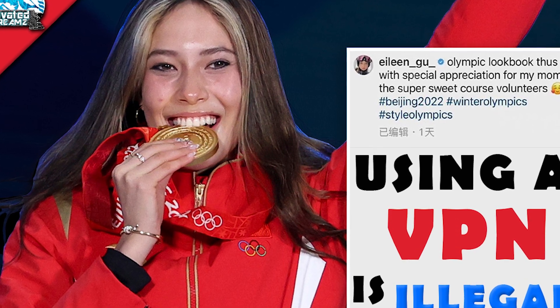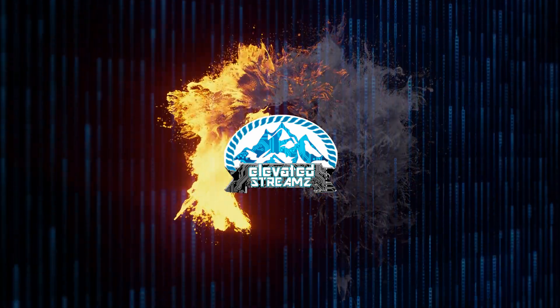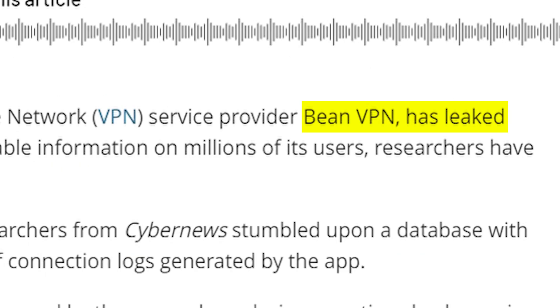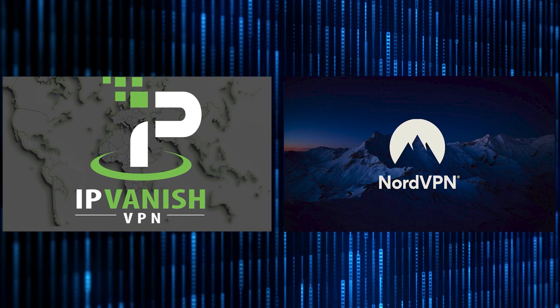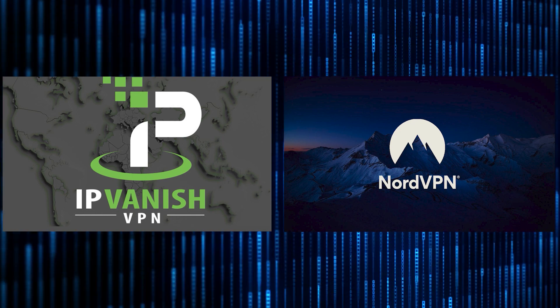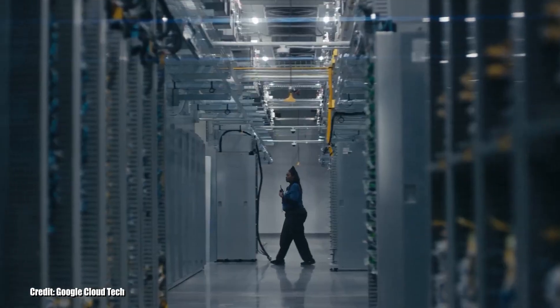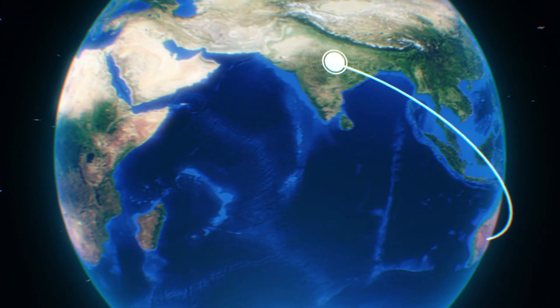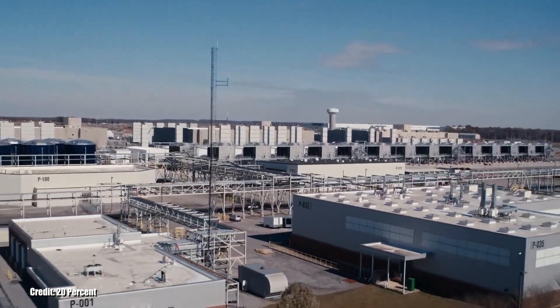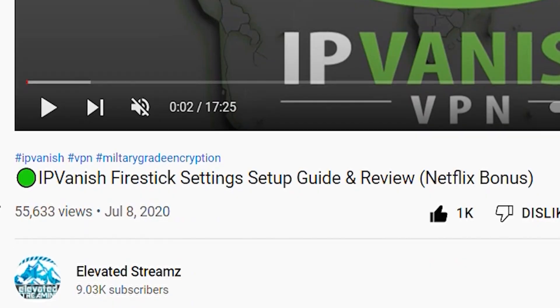You get what you pay for. The article states that Being VPN unknowingly and accidentally leaked user info. This is why the channel recommends IPVanish and NordVPN — the top VPN providers in the industry. The free model simply does not work for VPN services the way it might for social media apps. When it comes to security and military-grade encryption, it takes experts working around the clock to maintain that consistent, high level of service quality.